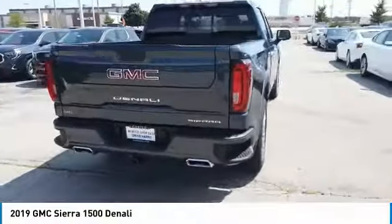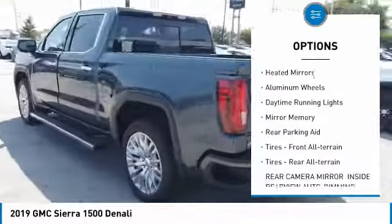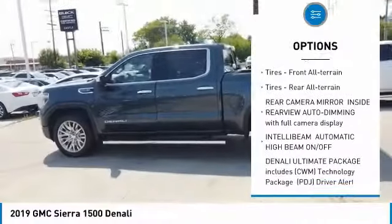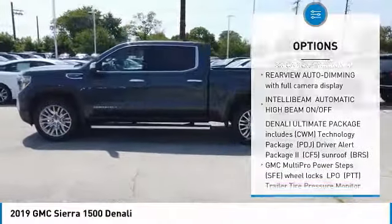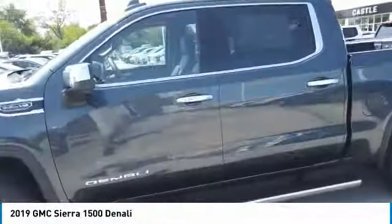Here are some of this vehicle's great options: four-wheel drive, blind spot monitor, tow hitch, heated mirrors, aluminum wheels, daytime running lights, mini spare tire, rear parking aid, front all-terrain tires, rear all-terrain tires.